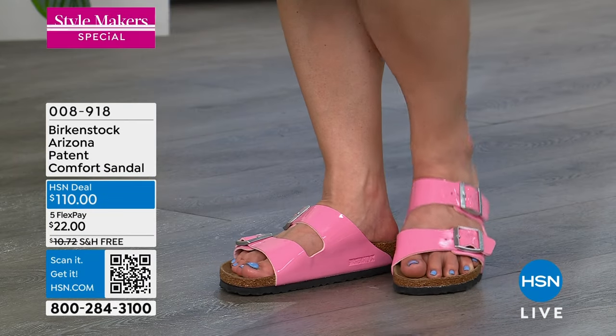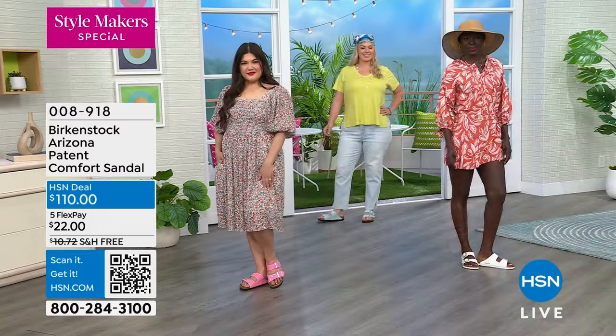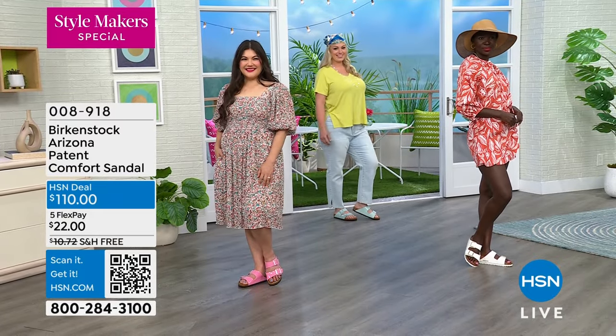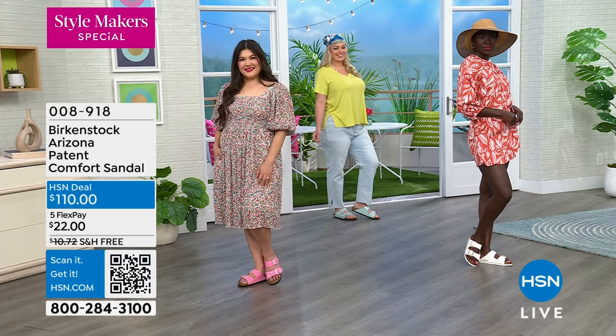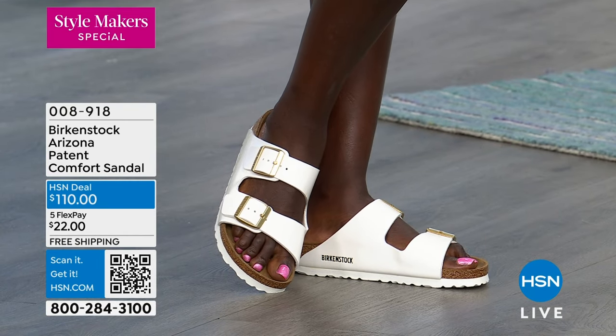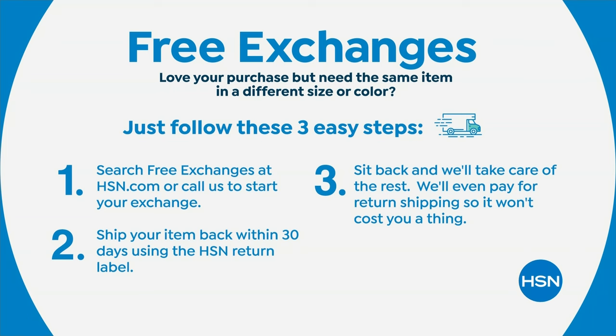The pink and new surf green are absolutely on fire — grab your size while they're still available, especially today at $22 with five flex payments and free shipping. You have your 30-day money-back guarantee and free exchanges. We want you to always shop with confidence here at HSN. If you need a different size or color, it's truly simple.